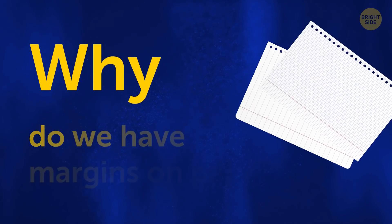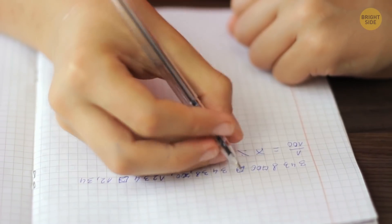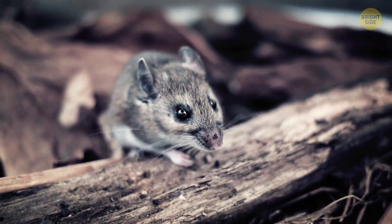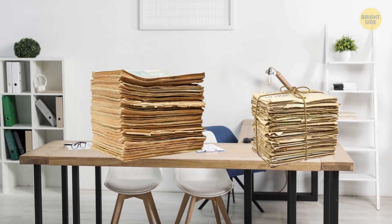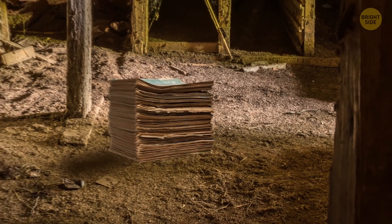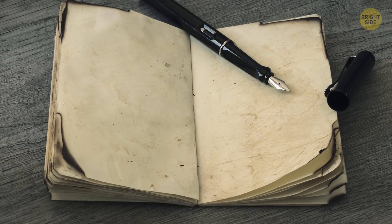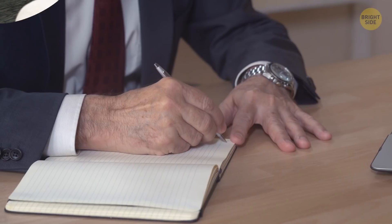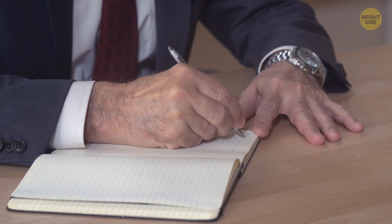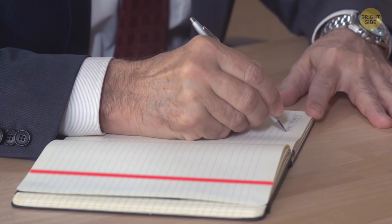Why do we have margins on paper? According to popular theory, the spaces were dedicated to both sides of the paper because of rodents. Back in the day, paper and books weren't stored in a nice clean office — they were down in basements and warehouses. People didn't write in the margins so they wouldn't lose any information to rats chewing on the edges. The red lines marking the space came later to give you an idea of where to stop and start your writing.